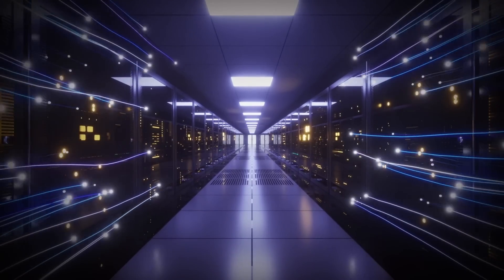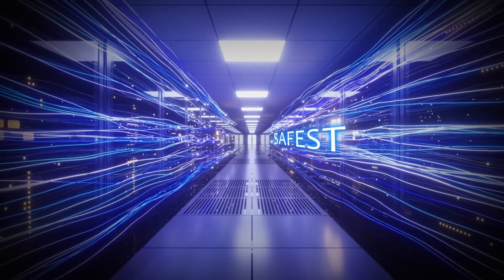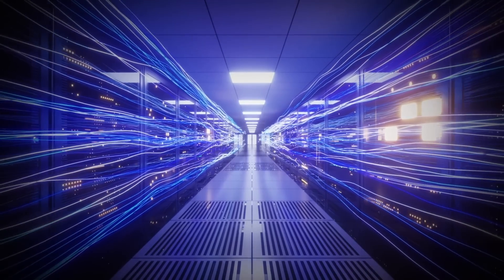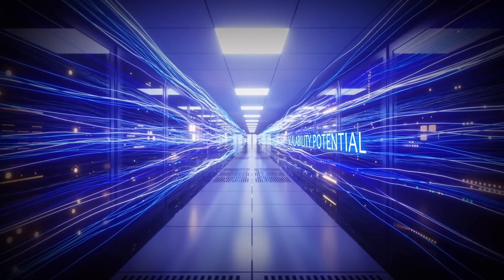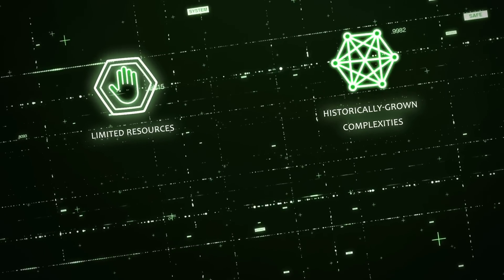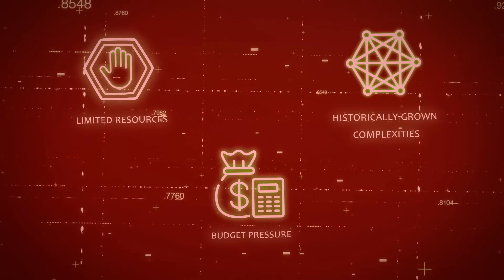You might think private data centers are the most economical and safest place to run your IT, but this has changed. Private data centers have become a bottomless pit limiting innovation and the scalability potential of businesses. Limited resources, historically grown complexities, and budget pressure limit the possibilities to innovate and grow your business.